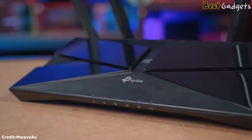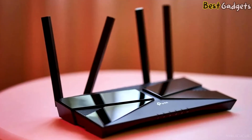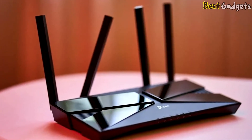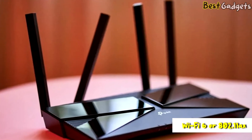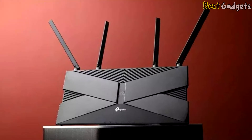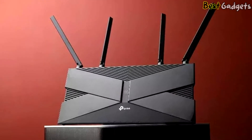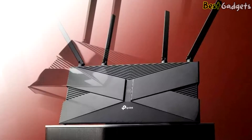If you have a modest-sized home and you want to upgrade your router, the TP-Link Archer AX50 offers impressive wireless performance. This router comes with the latest wireless technology known as Wi-Fi 6 or 802.11ax. If you like to stay up to date with the latest technology, this router offers fast internet access and sophisticated parental controls at a price that's more affordable than competitors.